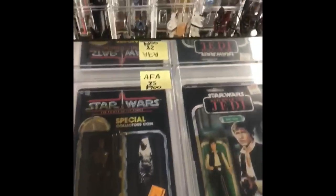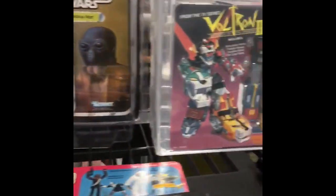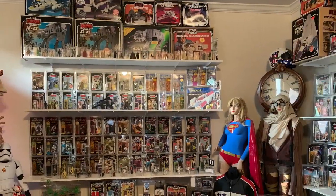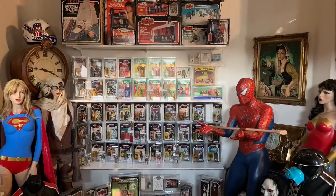Over here we have more AFA graded stuff, carded and graded. We have Ultron graded, Play-Skool graded Star Wars. We also have loose figures — tons and tons of those — and GI Joes for the people who collect GI Joes. Can't wait for you guys to see what I picked up. Thanks for watching, bye!